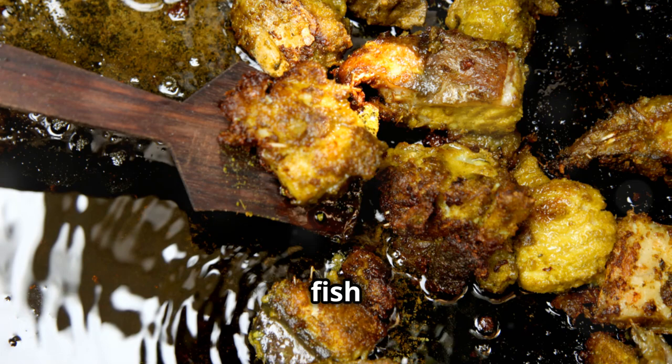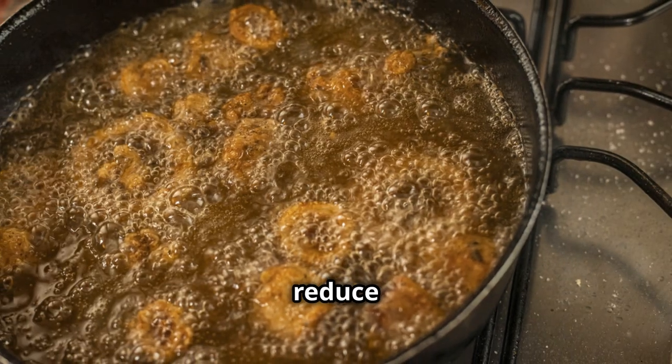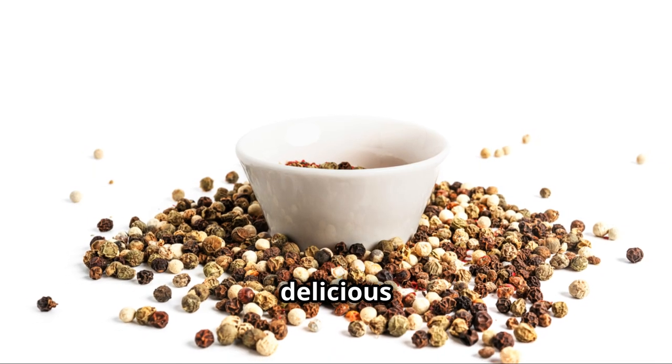Now let's talk about fish. Fatty fish like salmon and mackerel are high in omega-3 fatty acids, which reduce inflammation and protect the kidneys. Grill or bake them for a delicious dinner.